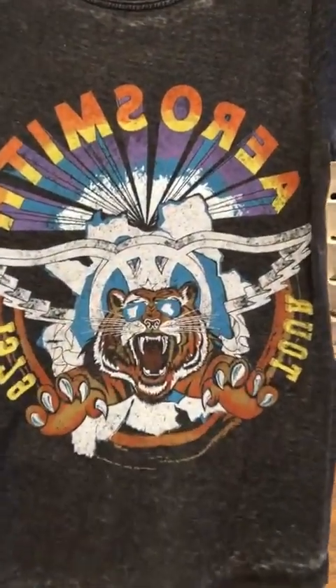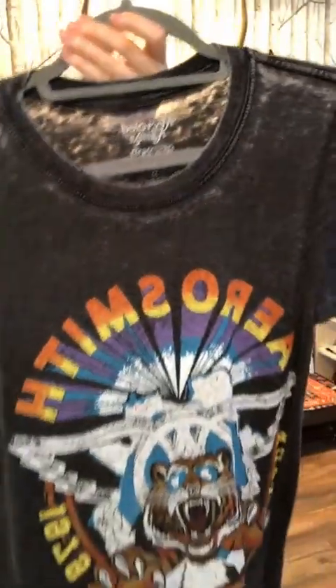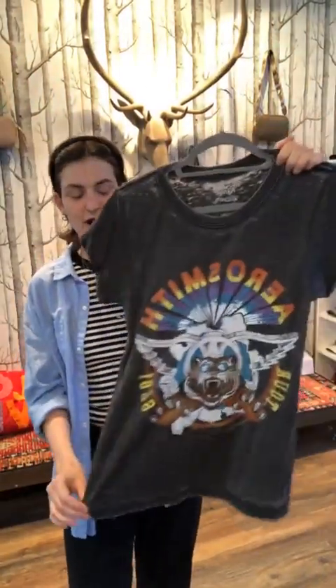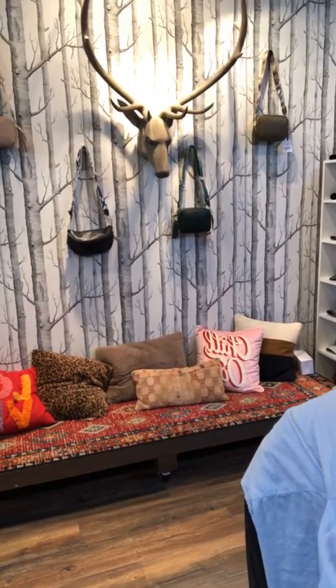The other t-shirt from Recycled Karma is this Aerosmith one. The graphic is just so cool. I love the look of the fabric — a little bit distressed at the neckline and a little cuff on the sleeve as well. I love the cut, the fabric, and that they're distressed and casual. I would definitely wear either of these with a light wash pair of jeans or jorts in the summer. These are 50% cotton and 50% polyester — half and half.